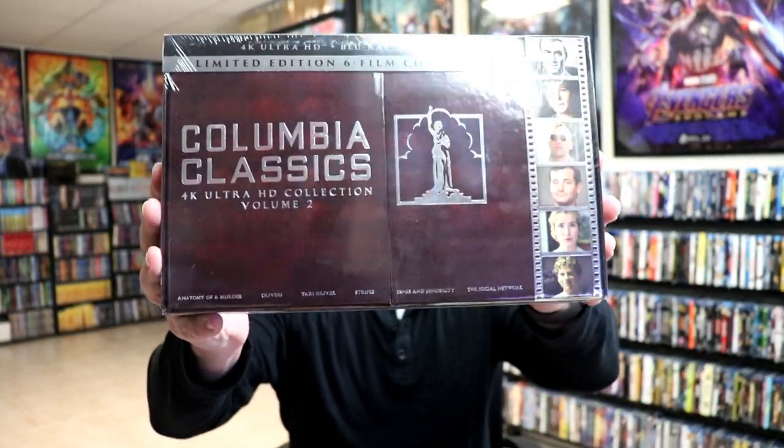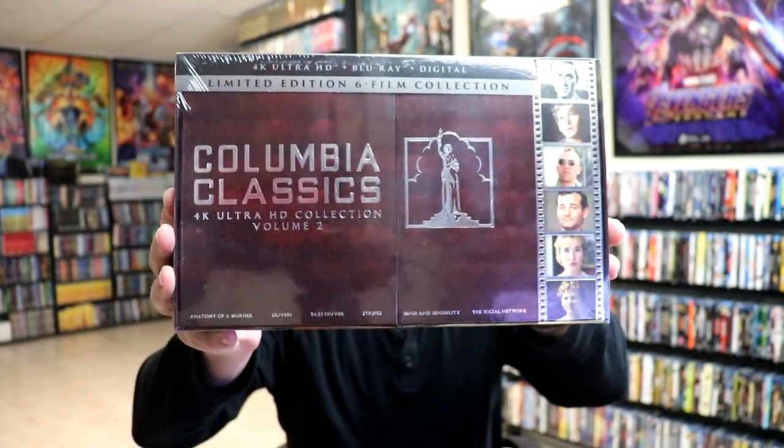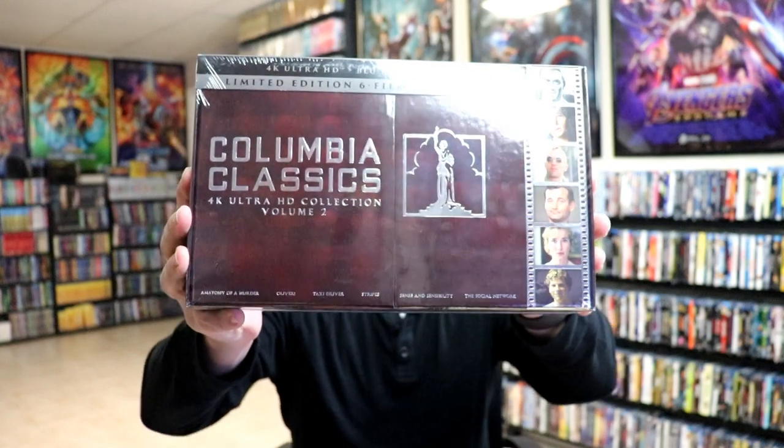First up we have the Columbia Classics Volume 2 4K collection. Very happy to have this one in the collection. I was able to get the first one back when it was released, so I definitely didn't want to miss out on this one. Very happy to have that one in the collection now.